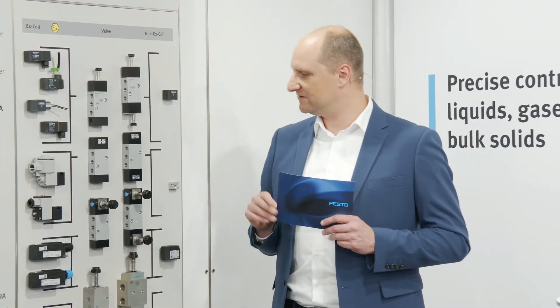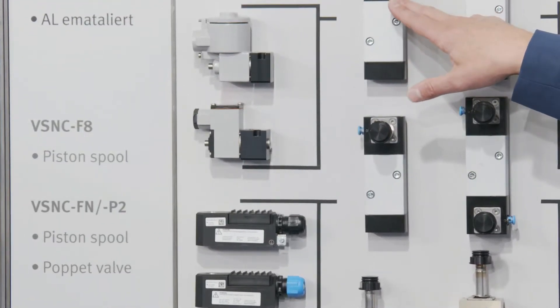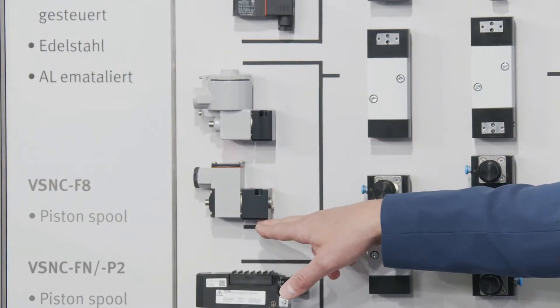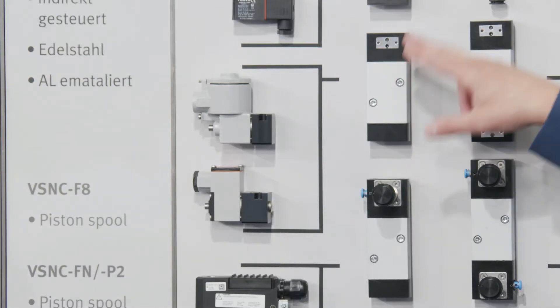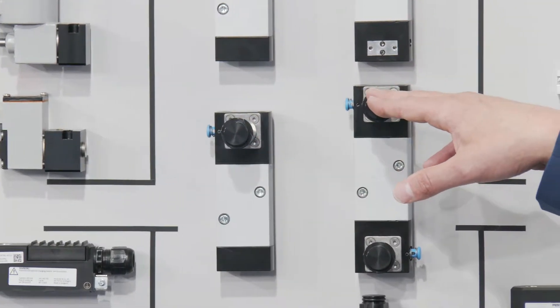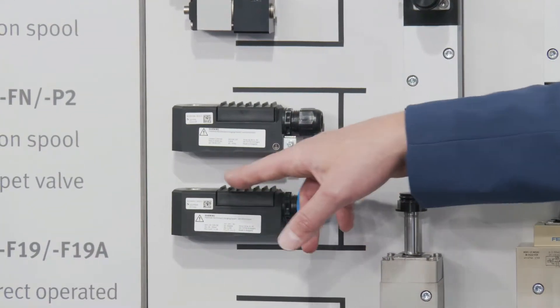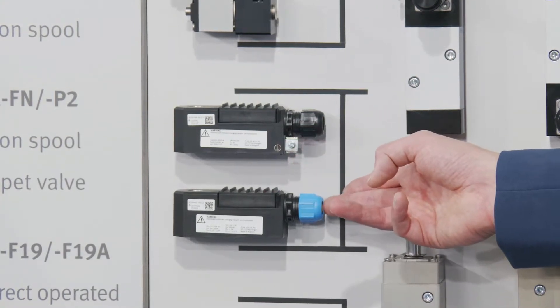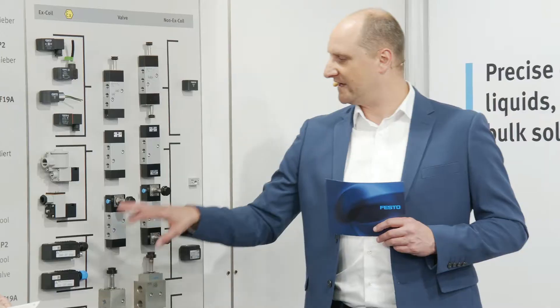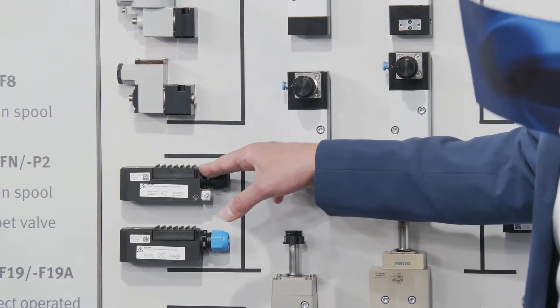Do we also have an intrinsically safe coil with a junction or terminal box for the VSNC series? Yes, we have two solutions. First is our intrinsically safe pilot valve, which can be assembled on the VSNC P2 ISO interface according to CNOMO. Additionally, we have our second novelty: the VSNC F19 and F19A valve with the armature tube, where we can assemble our VACC coil series. This includes a terminal box where you disassemble the cover, bring the cable through the cable gland, connect to the connectors, and assemble the coil on the valve.